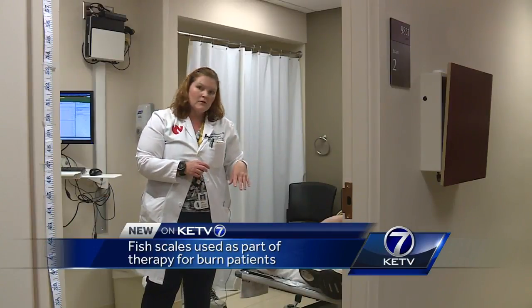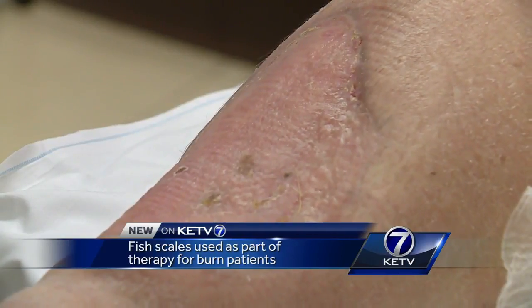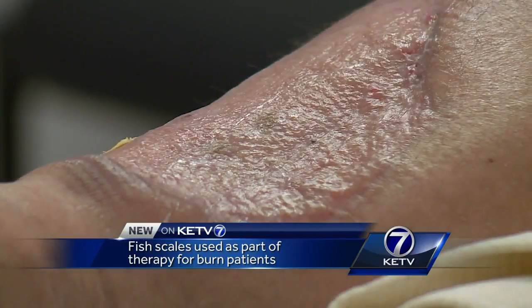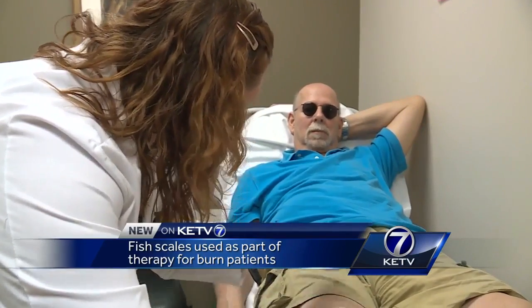It makes you feel lucky. His procedure is the biggest in the country today using Kerasis — are you happy? I'm happy. Good. And the first at Nebraska Medicine. Hopefully they'll be able to do it for other people, but with success like this, it won't be the last. In Omaha, Christina Engdahl, KETV Newswatch 7.